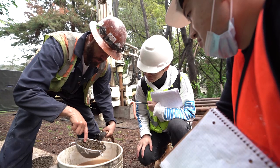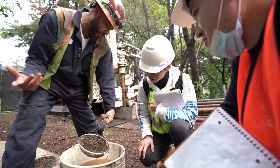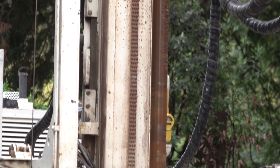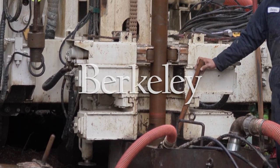Berkeley students have donated much of the funding for this drilling experiment through the Green Initiative Fund. And if the geothermal project works, this new source of energy will be far cleaner and cheaper than striking oil.